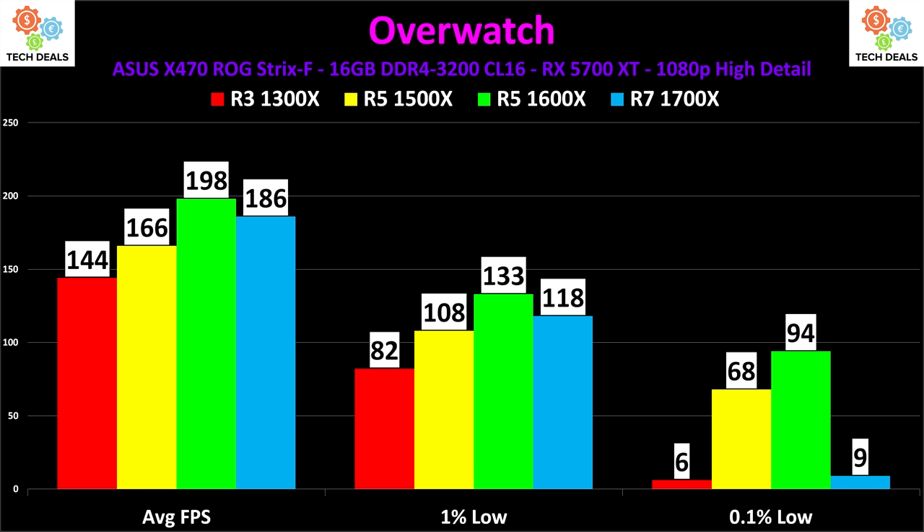The 1500X and 1300X are the same clock speed. The 1500X is at 3.6GHz, only 100MHz slower than the 1600X, but it's actually running slower than the 3.5GHz 1700X — yet still 108 FPS 99% of the time, which is amazing. So yes, a Ryzen 5 1600X is better, but unless you're really serious about it, frankly you don't need six cores to play Overwatch.